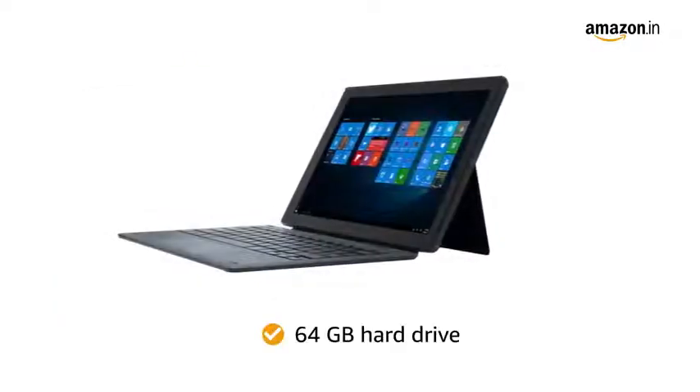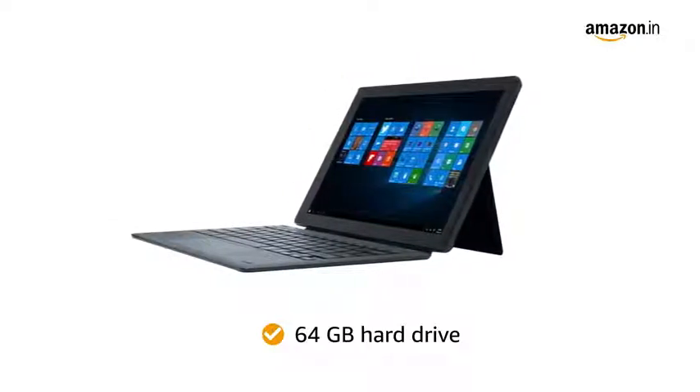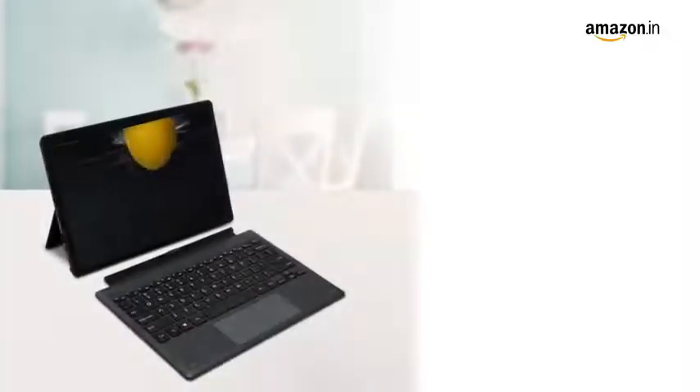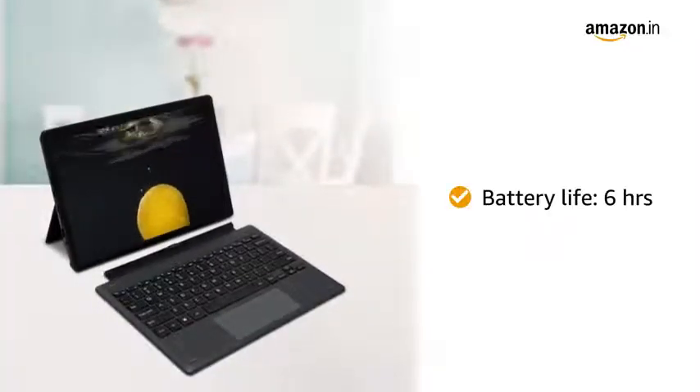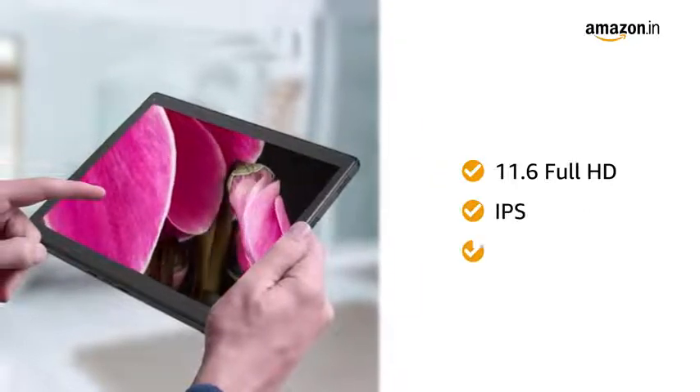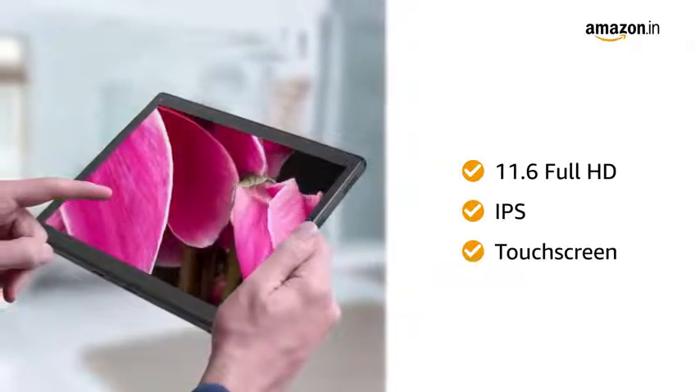The 64GB hard drive makes sure that you can store all your music, pictures and movies. The Lithium Polymer Battery has a battery life of 6 hours. The 11.6-inch Full HD IPS touchscreen gives you an immersive experience.